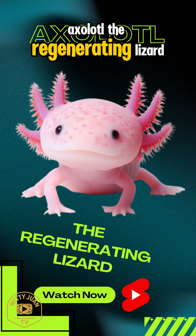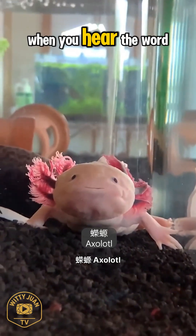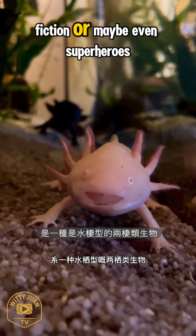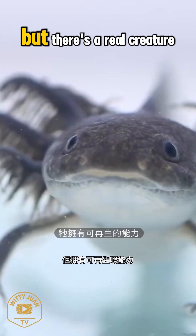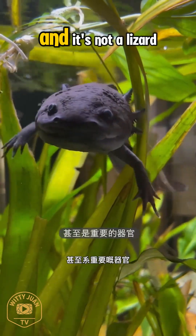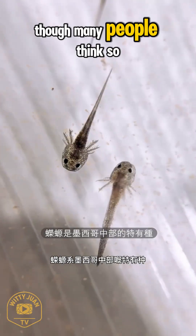Axolotl — the so-called regenerating lizard. When you hear the word regeneration, you might think of science fiction or maybe even superheroes. But there's a real creature on our planet that can regenerate parts of its body. And it's not a lizard, though many people think so.